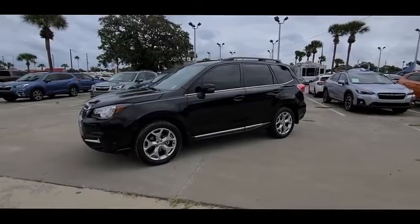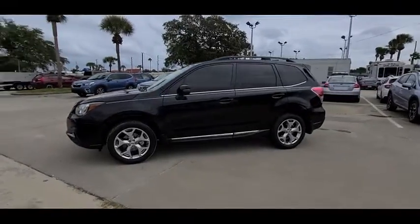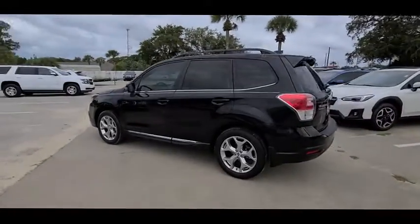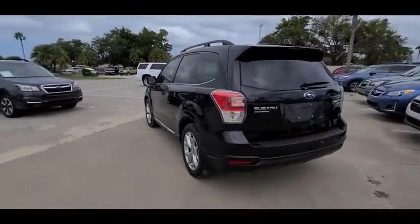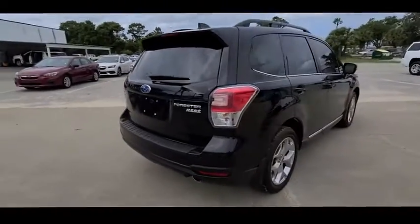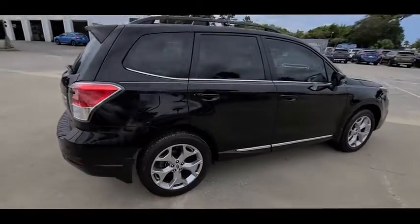You are going to love the 2017 Forester. The Subaru Forester is a sensible, practical and affordable vehicle. It has an impressive comfortable ride and handles well, and is priced below $25,000. This vehicle has less than 15,000 miles.